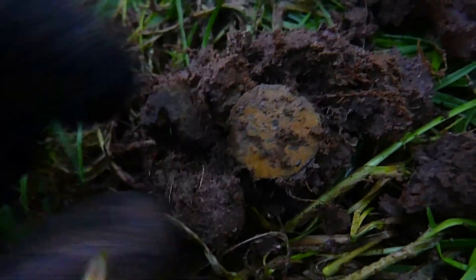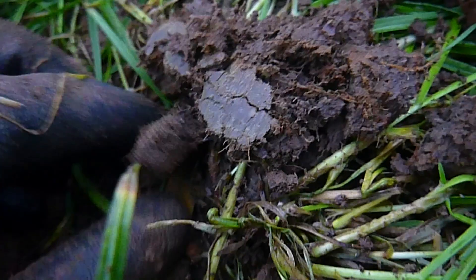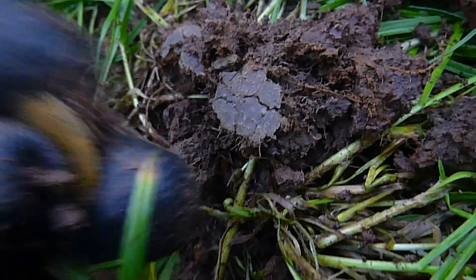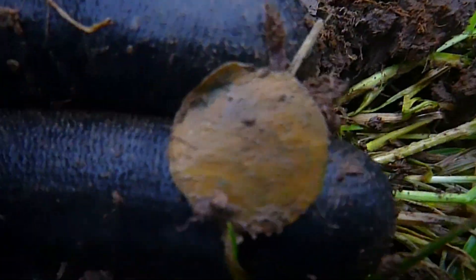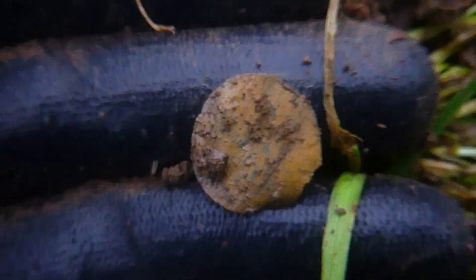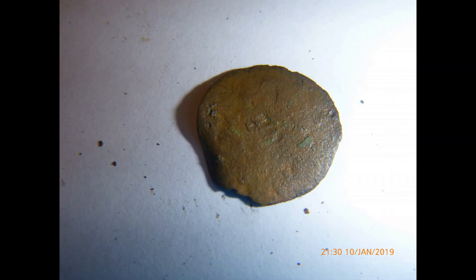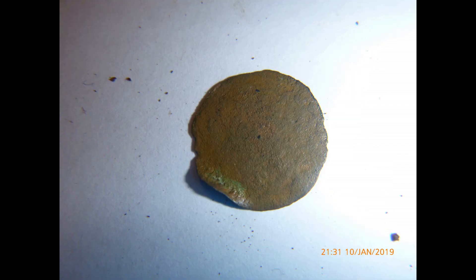Next up — first coin of 2019, but not a very good one. Absolutely no detail on it whatsoever. That's if it is a coin, but it does look like one — looks like a farthing or a halfpenny. There's the photo; as you can see, nothing on it.